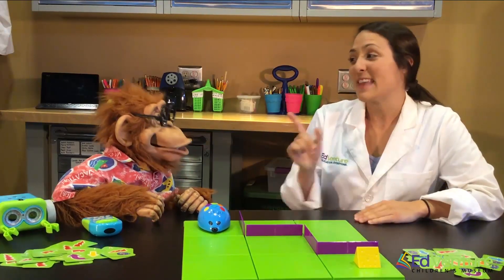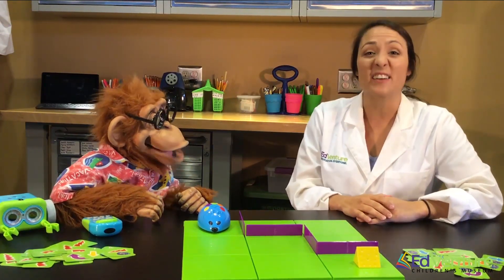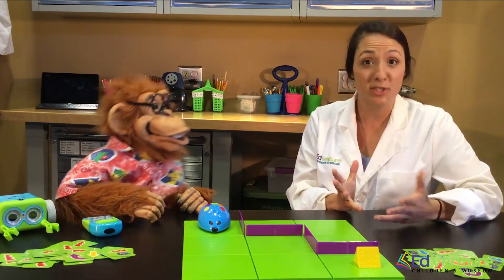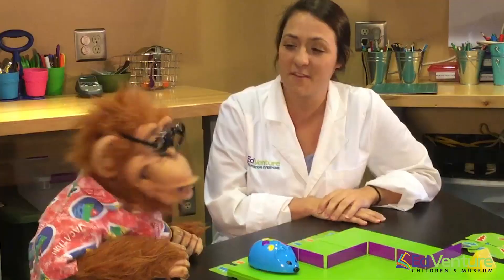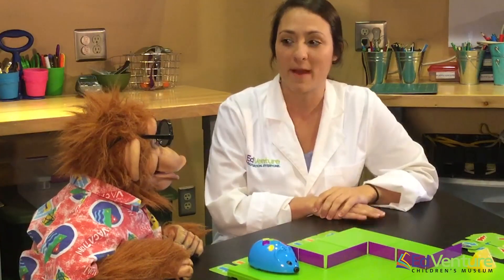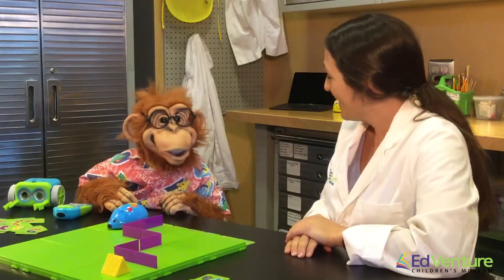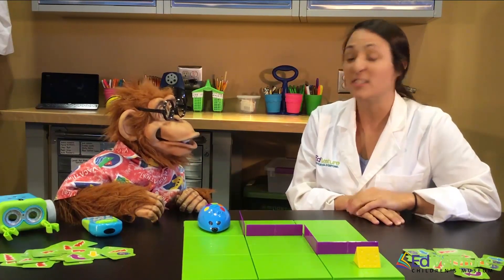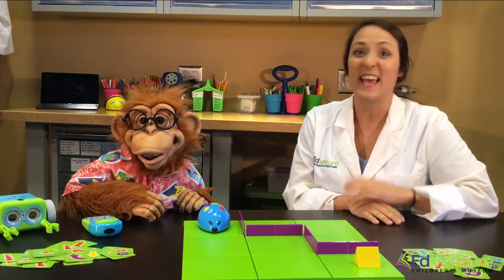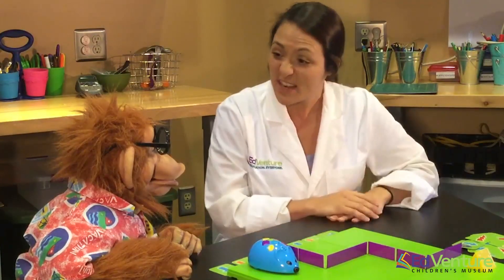Who makes the code? That's a great question. There are computer programmers who actually give our robots and our machines their directions. They have to be very, very specific when they're teaching these robots and computers what to do.